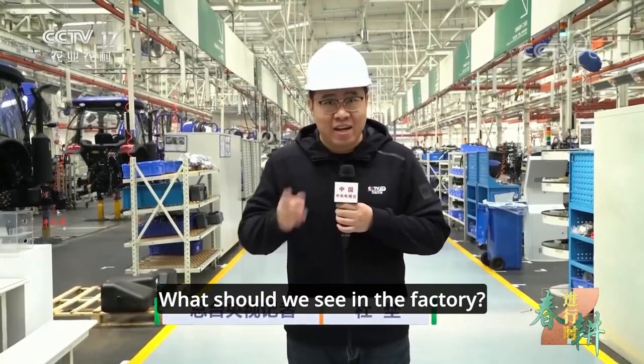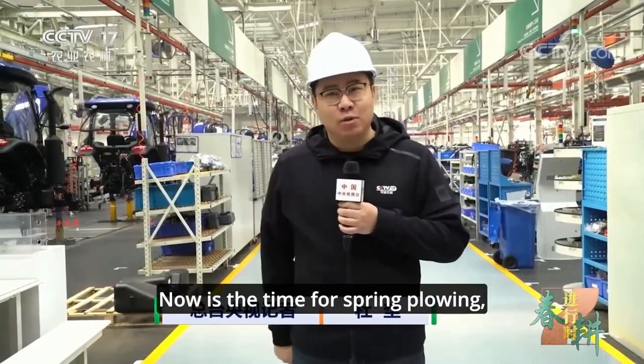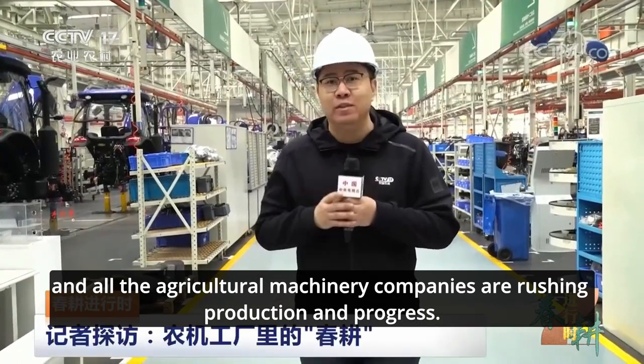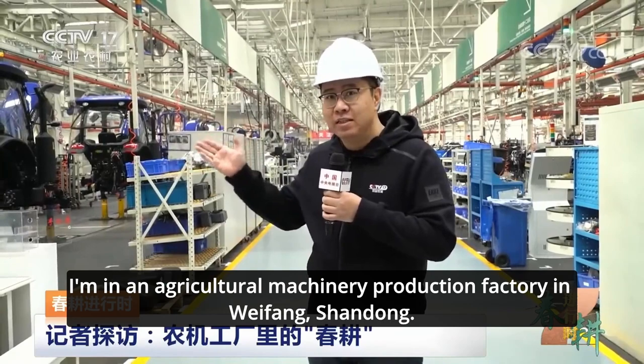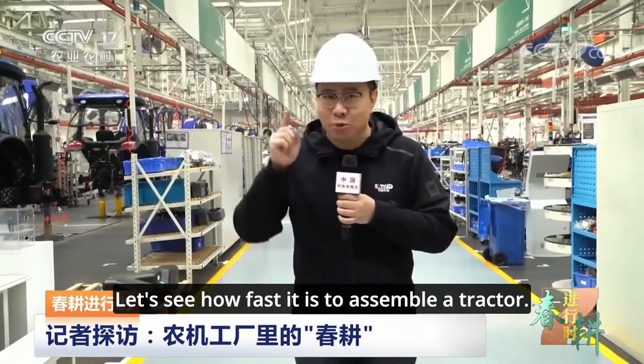What should we see in the factory? First, let's take a look at the speed. Now is the time for spring plowing, and all the agricultural machinery companies are rushing production and progress. I'm in an agricultural machinery production factory in Weifang, Shandong. Let's see how fast it is to assemble a tractor.